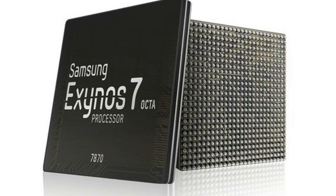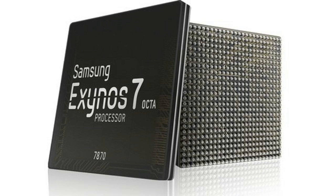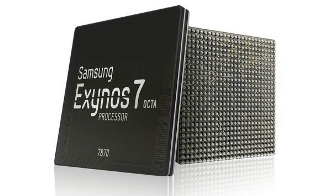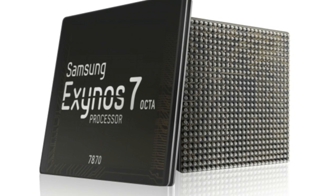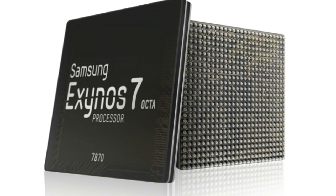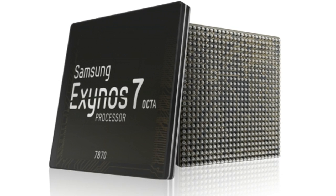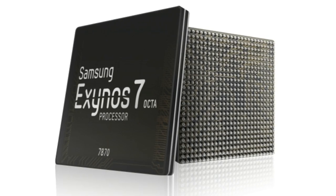Hopefully the processor will find a home in more smartphones than the current Exynos 7580, which is only available in the Samsung J7. The 7870 seems destined for the next generation of mid-range devices according to Samsung Tomorrow, but for now that could only be the next generation of the Samsung J7 as per previous leaks.